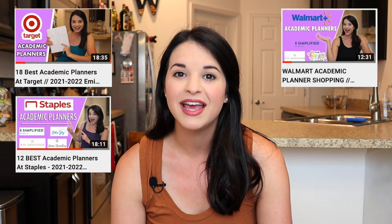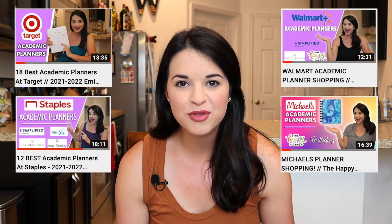Hey everyone, today I want to tell you about my favorite planner features. I've done a lot of reviews and I've seen a lot of planners out right now. All of the academic year planners have been released, so I've been to Target, Staples, Walmart, and Michaels. As I go through the planners, I like to look at what they have, what they don't have, and what would make them better.